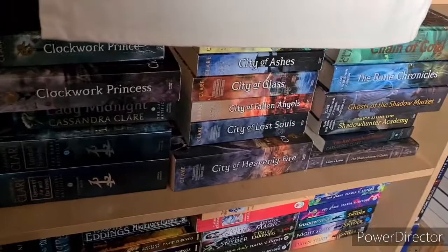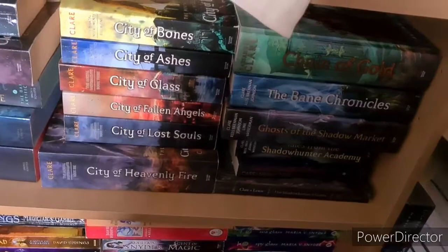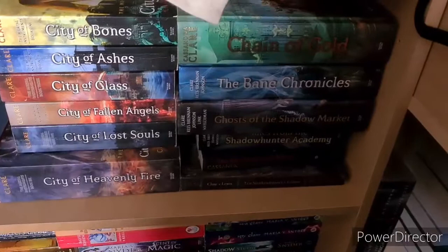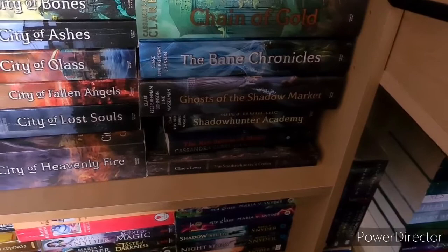Then we have the Mortal Instruments series: City of Bones, City of Ashes, City of Glass, City of Fallen Angels, City of Lost Souls and City of Heavenly Fire — I've read all of those. Chain of Gold I haven't read, but it is a chunker. The Bane Chronicles by Cassandra Clare, Sarah Rees Brennan and Maureen Johnson — I've read that one. Ghosts of the Shadow Market I haven't read. Tales from the Shadowhunter Academy I have read. Then The Red Scrolls of Magic by Cassandra Clare and Wesley Chu — haven't read. The Shadowhunter's Codex by Cassandra Clare and Simon Lewis — I have read.